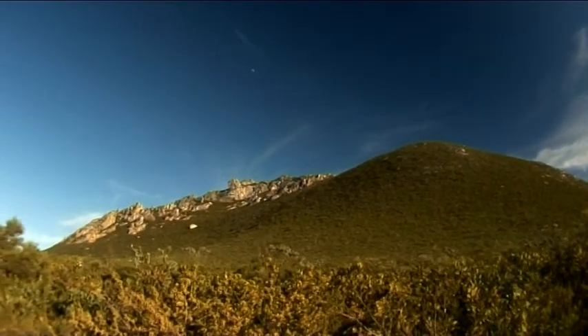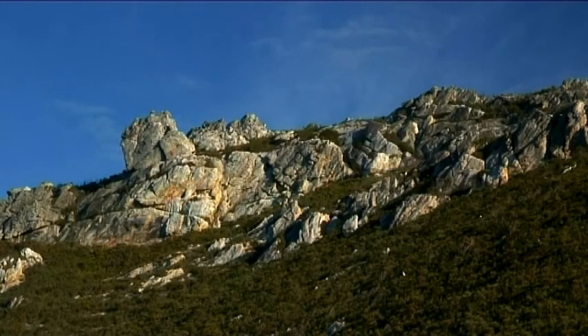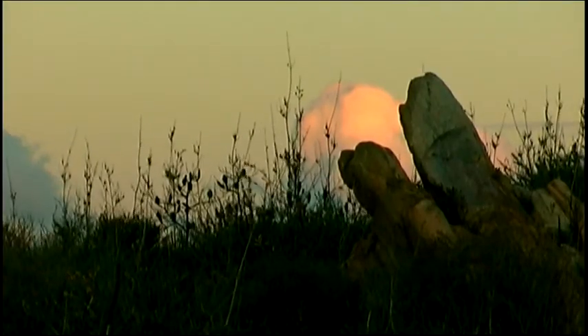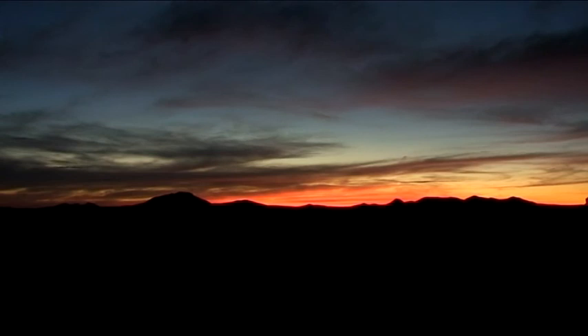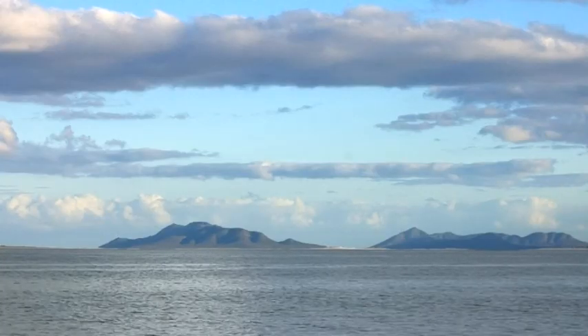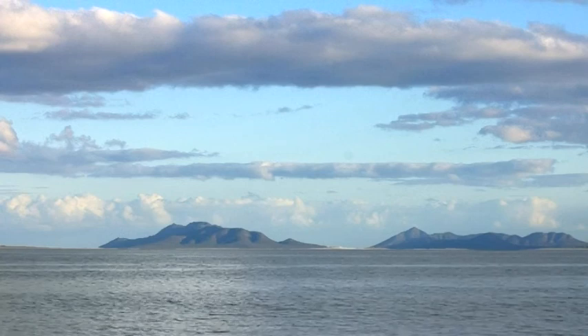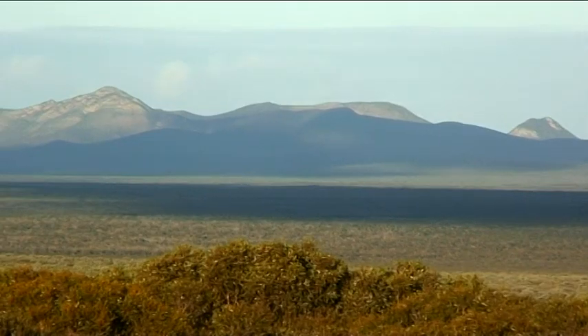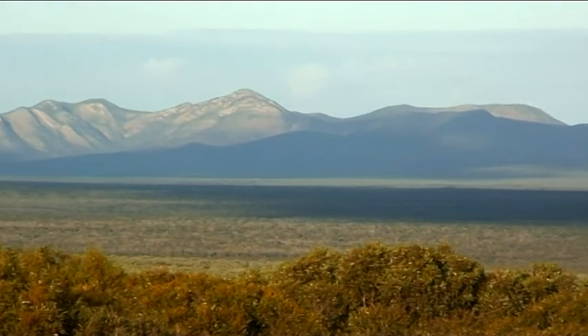Ancient rock formations were influenced by the once close connection to Antarctica, as part of the southern supercontinent Gondwana. Higher sea levels created islands where plants and animals evolved in isolation. These and many other factors have resulted in the huge richness of plants and animals in the area today.